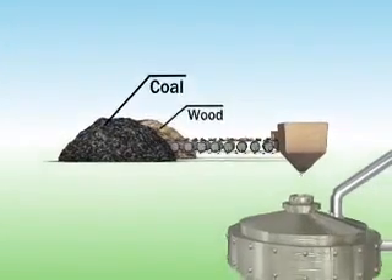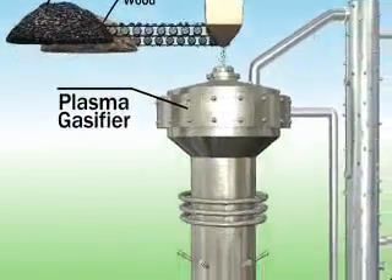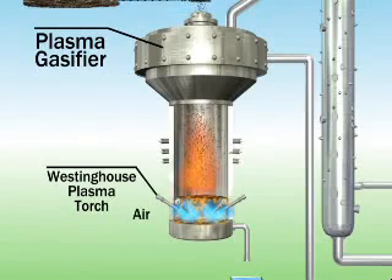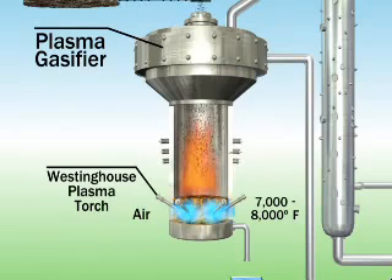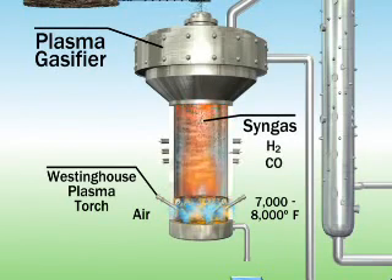Coal and/or wood is fed into a plasma gasifier. The plasma gasifier has four to six electric plasma torches that heat air to the plasma state. The hot air is then injected into the gasifier, heating a bed of metallurgical coke and limestone to 7,000 to 8,000 degrees Fahrenheit. The hot gases now in the bed material break down the fuel to produce a synthetic gas, or syngas, consisting primarily of hydrogen and carbon monoxide gases.